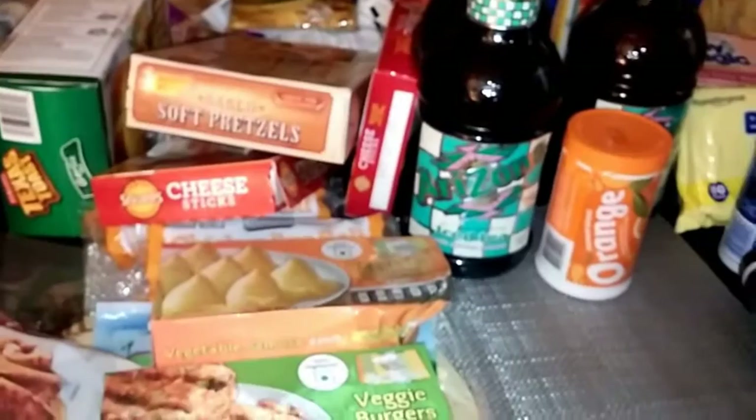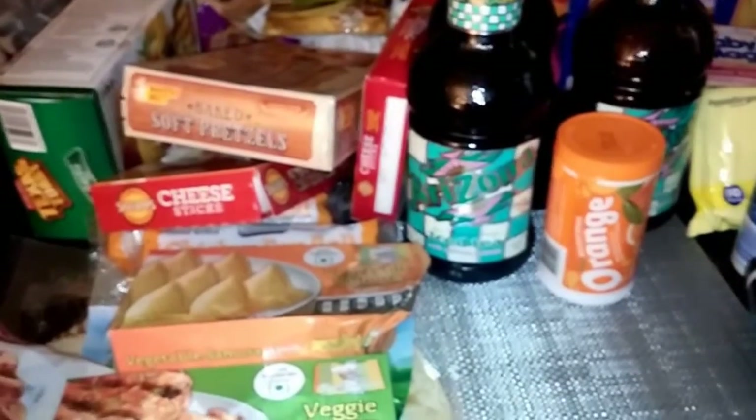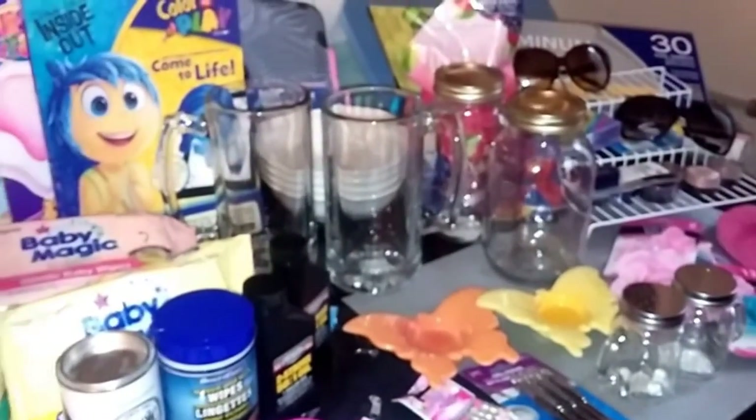So those were my frozen food and non-frozen food items, guys. If you have any questions about any of these items, definitely leave them in the comments and I will get back to you. Now here we go with all this other stuff.